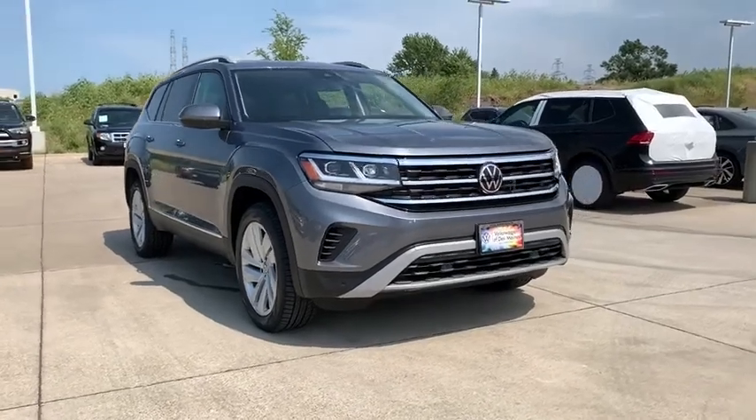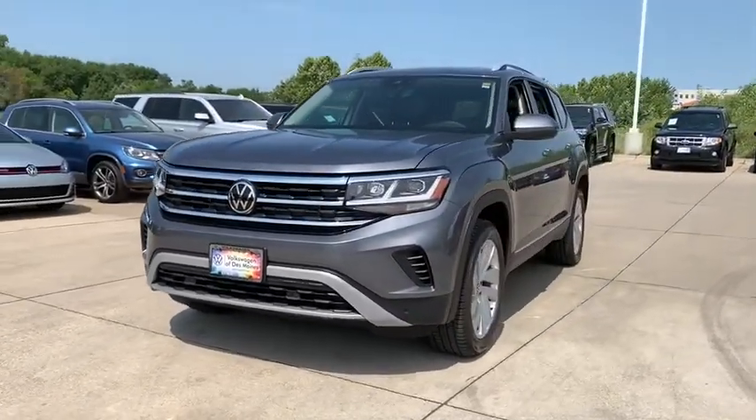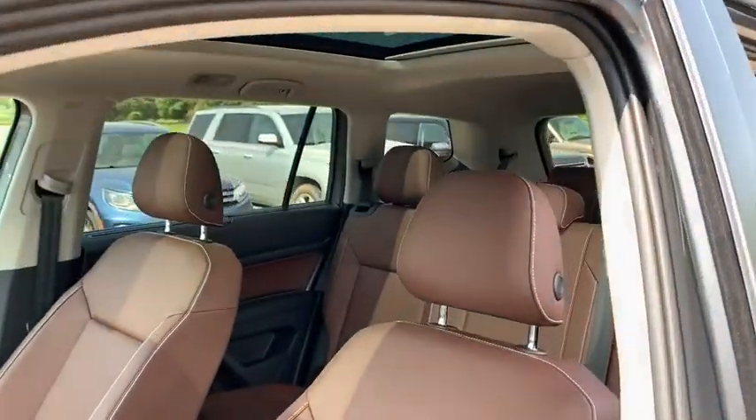Come test drive the 2021 Volkswagen Atlas. The Volkswagen Atlas provides you all the flexibility you'd expect from a crossover vehicle with three rows of seating. The Atlas also features the latest in audio and safety technology.